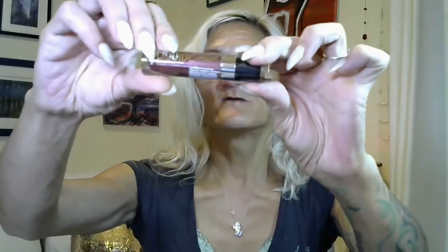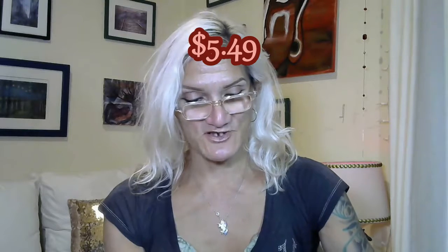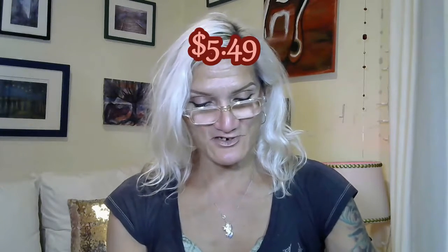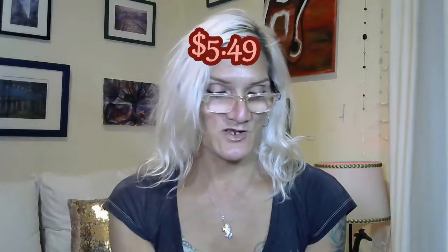Next I got some liquid cat suit metallic lipstick from Wet n Wild — I showed this before when I went to Cooking with Billy so you guys could see what I was putting on my lips. I got this color and this color — one is shade 949A and the other is 993. We're going to try 993 first.